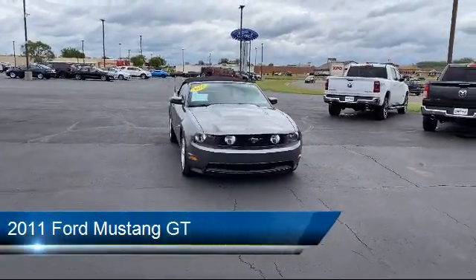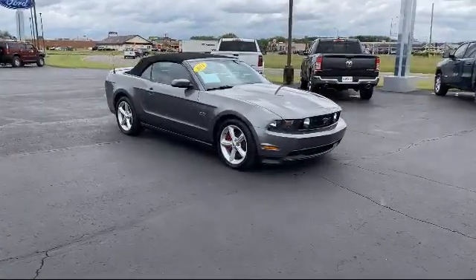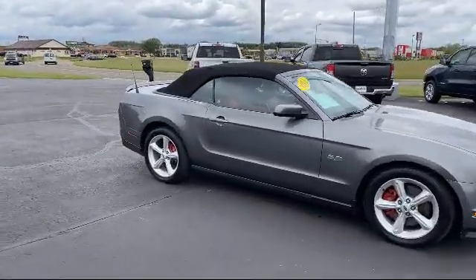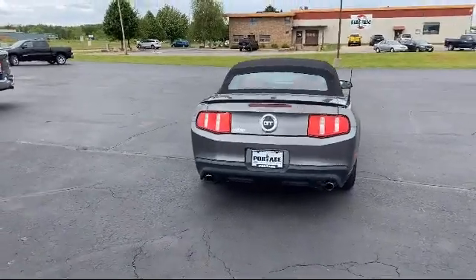It comes equipped with keyless entry, rear spoiler, stability control, power outside mirrors, air conditioning, traction control, aluminum wheels, CD player, cruise control, fog lights, and has less than 35,000 miles on the odometer.